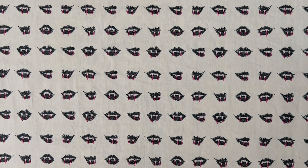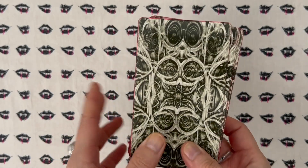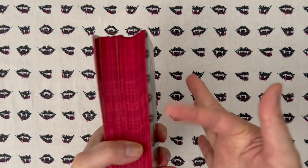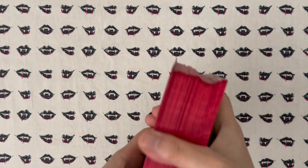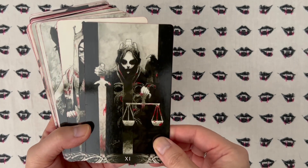This next deck is definitely what I would classify as spooky. I think a lot of people would classify it as a spooky, Halloween kind of deck, and that is the Murder of Crows Tarot. This is mass market; I went ahead and modified this deck to give it red edging and red pops of color in the images.